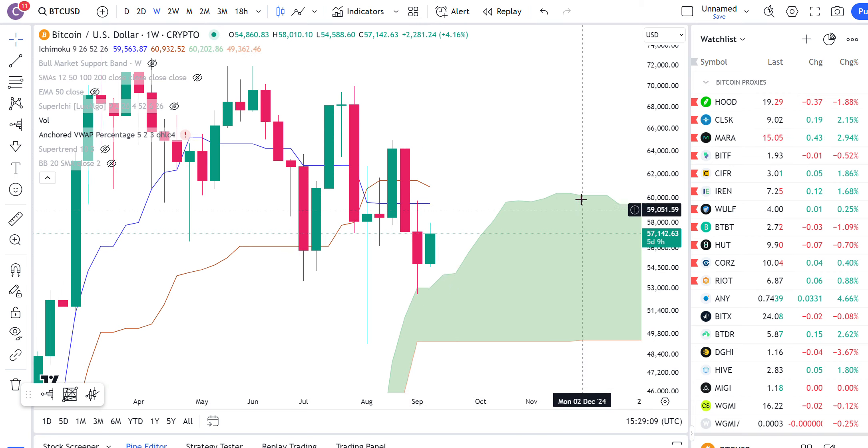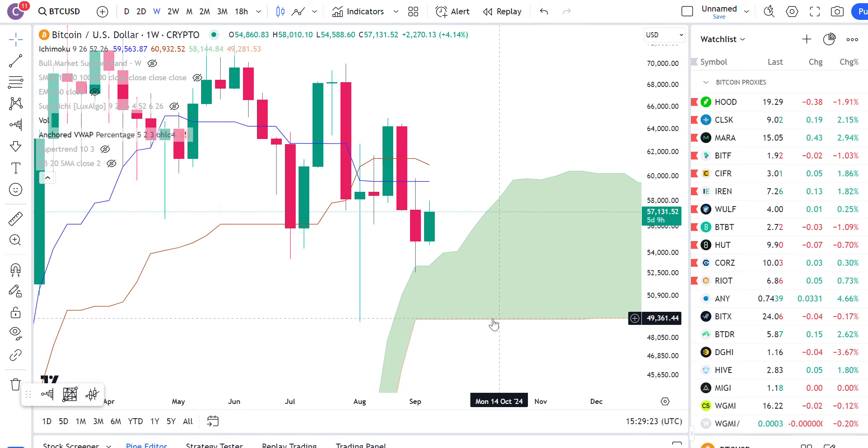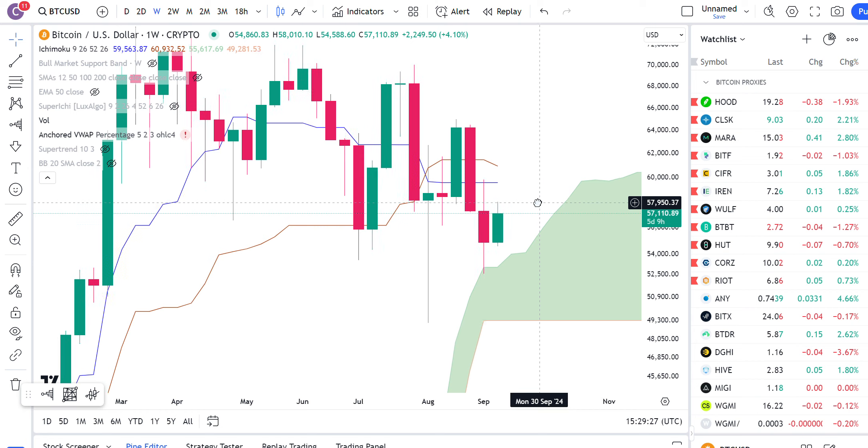The support down below is getting thick over here. So there's a good chance that we probably just kind of gravitate sideways for a few weeks and ride the cloud up and break above this resistance, just because of how thick the Ichimoku cloud is over here moving forward. But there's no guarantee — it can always drop down underneath the cloud, and the next level of support would be around 49,300.